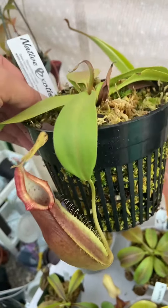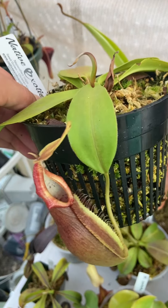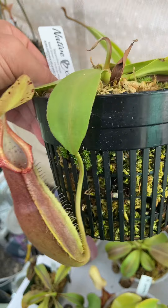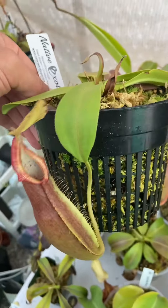The upper pitchers on naga are also fantastic — just do a Google search of what the uppers look like, they're super cool. So hopefully I can get this one into the vining stage and get some uppers on it someday. Nepenthes naga.